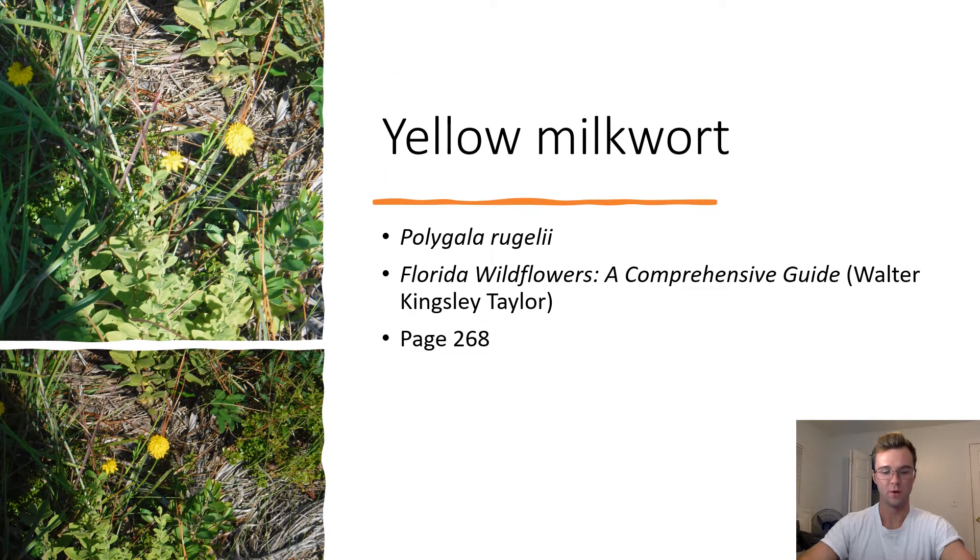Yellow Milkwort. Polygala rugelii. The yellow milkwort is noticeable for its multiple yellow, puffy petals. It is endemic to Florida's peninsula in Pine Flatwoods.